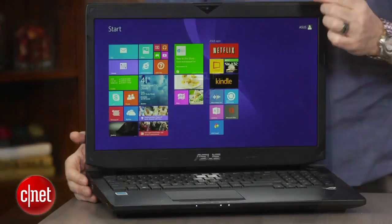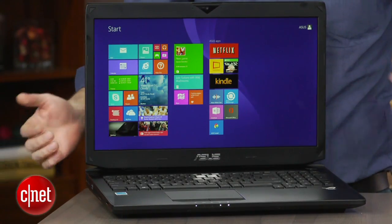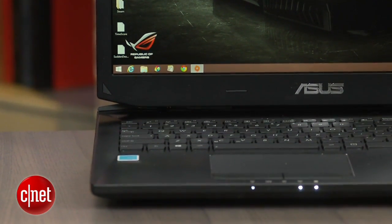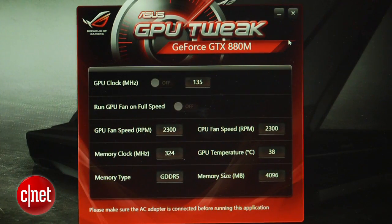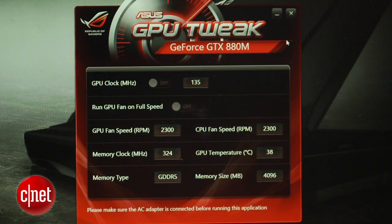It's got a standard 17.3-inch 1920 by 1080 screen. It's got the latest fourth-gen Intel Core i7 processor, two 256-gig SSDs and a one-terabyte regular hard drive, and a Blu-ray burner. But here's the real kicker — it's the first laptop that we've seen with NVIDIA's brand-new top-of-the-line part of its 800M series graphics cards. This is the GeForce GTX 880M.